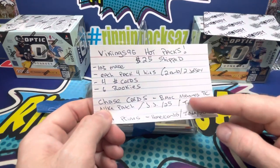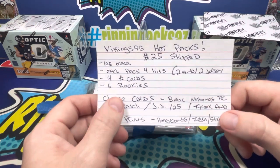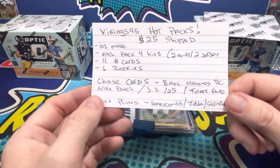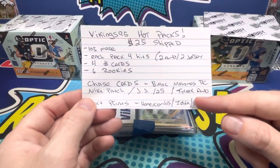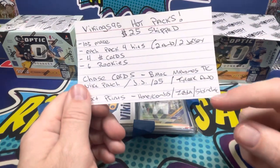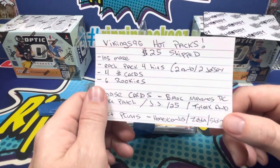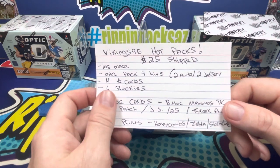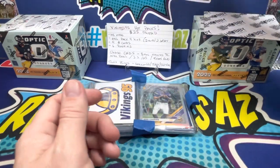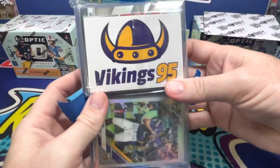Some big chase cards worth noting: there's a Patrick Mahomes rookie card, a Nike swoosh patch, a David Montgomery and Jerry Judy auto out of 25, and the one I'm really looking for — even though it's in his Chiefs jersey — is a Tyreek Hill auto. There were also honeycombs, zebras, storm chasers, and Genesis short prints in the Mosaic product.